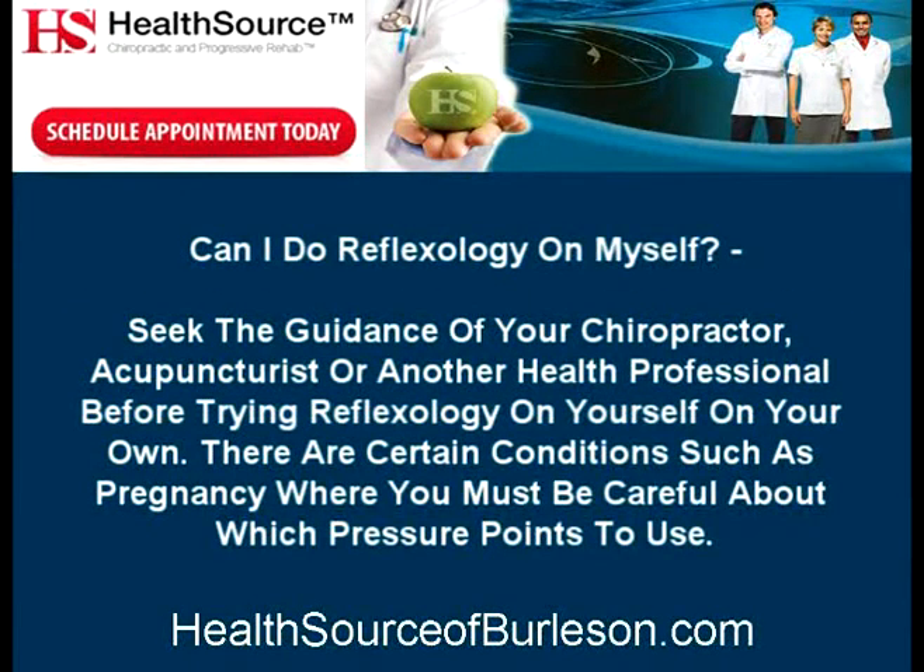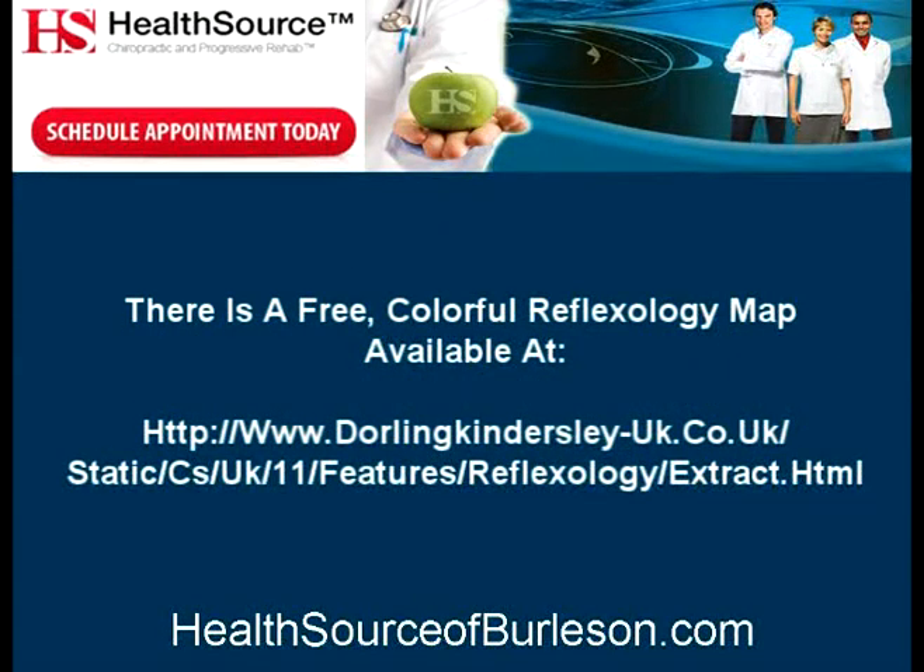Can I do reflexology on myself? Seek the guidance of your chiropractor, acupuncturist, or another health professional before trying reflexology on yourself. There are certain conditions, such as pregnancy, where you must be careful about which pressure points to use. There is a free colorful reflexology map available at www.dorlingkindersley-uk.co.uk/static/cs/uk/11/features/reflexology/extract.html.